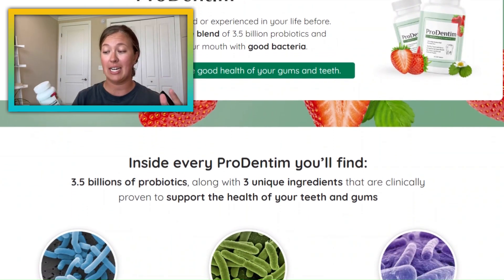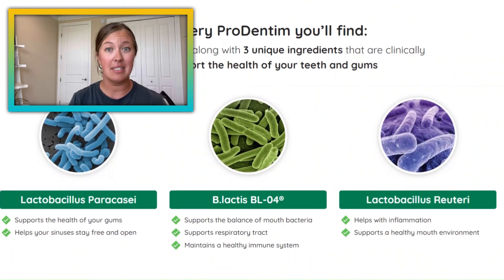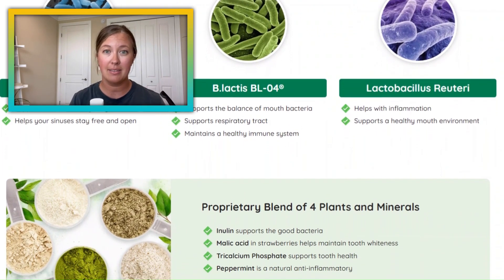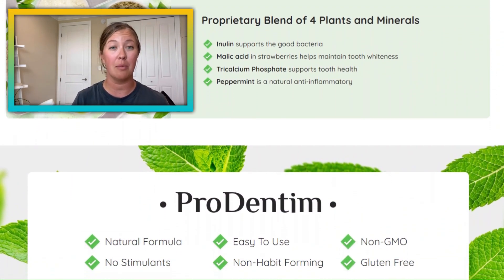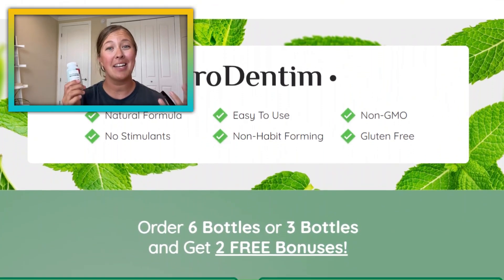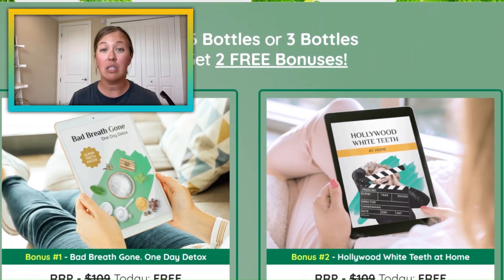This one I guess is the latest and greatest big thing out there. A few weeks ago I was at the dentist and my gums still have a little bit of issues, but nothing serious. My dentist actually recommended that I get a probiotic, more specifically a probiotic focused on dental health. So I decided what better time than now to go ahead and try the Prodentim.